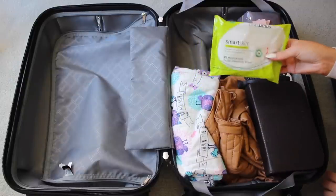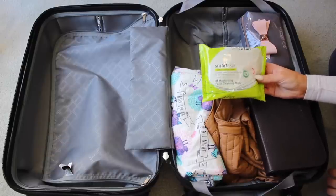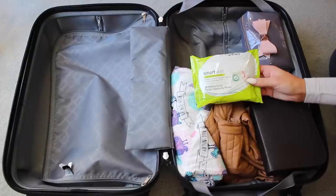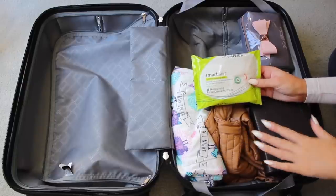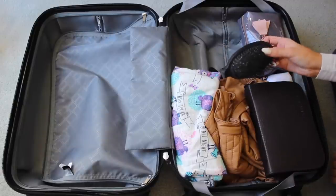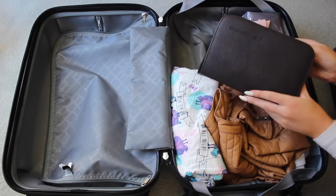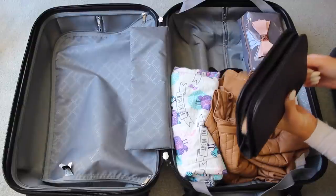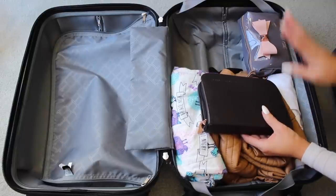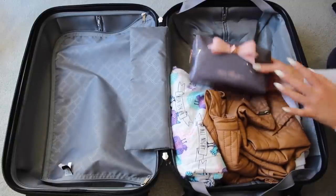Right on top I have some makeup remover wipes — I take these everywhere because I remove my makeup every single night, and I'd rather have them in my carry-on than in checked luggage in case that gets lost. I have my Smart Skin makeup remover wipes, a broken hairbrush that's now kind of a perfect travel size, and my Crush Cosmetics makeup brushes. I also have my Ted Baker makeup case, which is such a good travel size — I'll go through all of that in a moment.